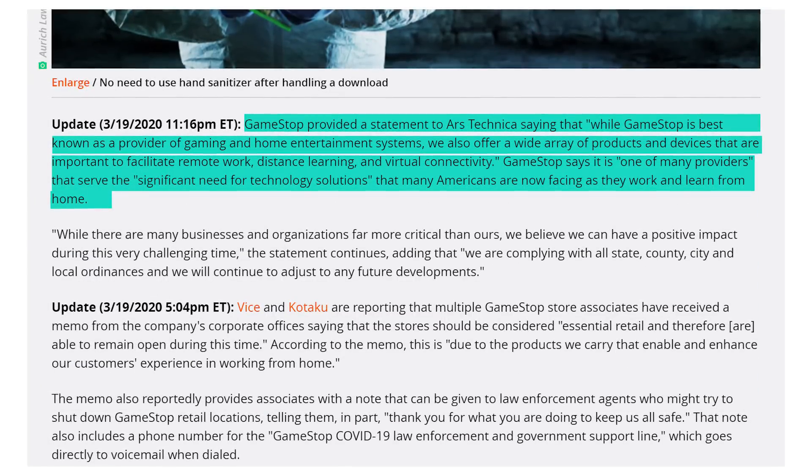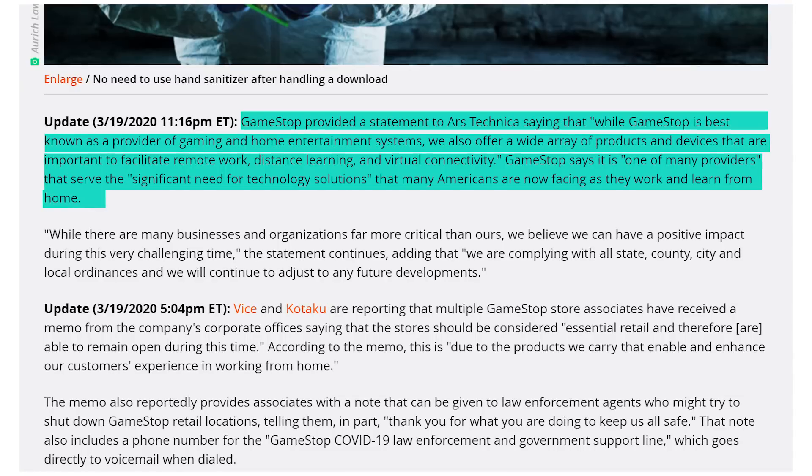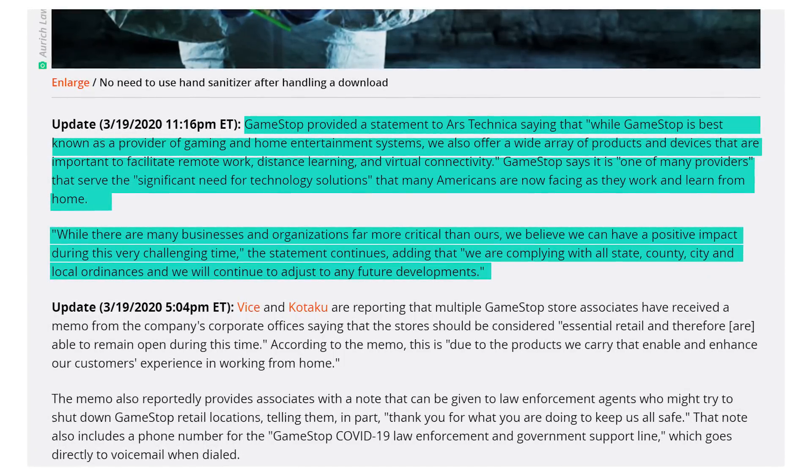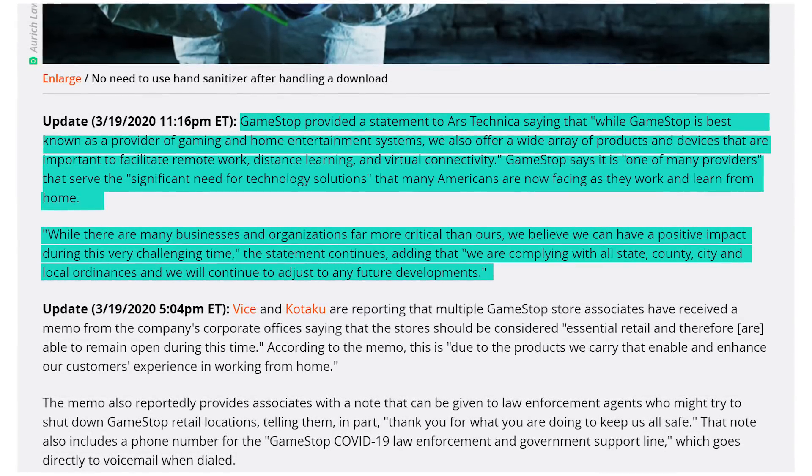In response, GameStop told Ars Technica: 'While GameStop is best known as a provider of gaming and home entertainment systems, we also offer products and devices important to facilitate remote work, distance learning, and virtual connectivity.' Are you talking about computers or mobile phone trade-ins? I've been in my local GameStop a dozen times — it's just video games and merch. Is my Funko Pop collection going to help me do remote working? GameStop also said they believe they can have a positive impact during this challenging time and are complying with all ordinances. But having stores open being helpful doesn't make you essential during a pandemic.